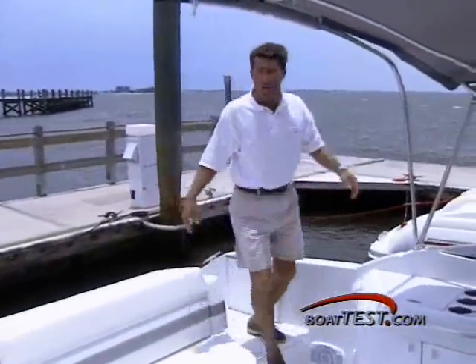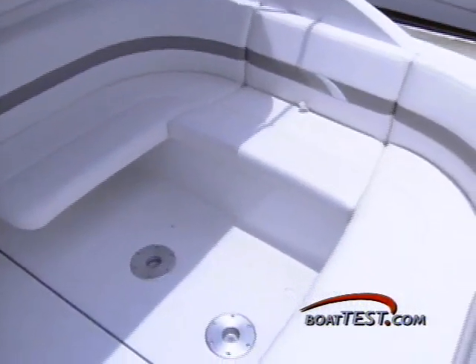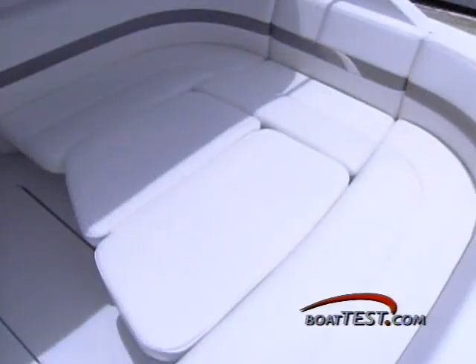This convenient transom door makes it easy to enter the cockpit that some call Fun Central. To starboard, a roomy U-shaped lounge offers plenty of seating, and adding optional tables or filler cushions extends the enjoyment.